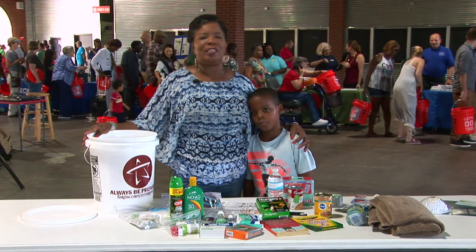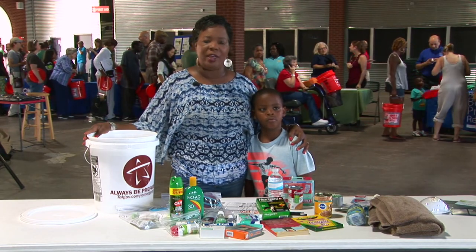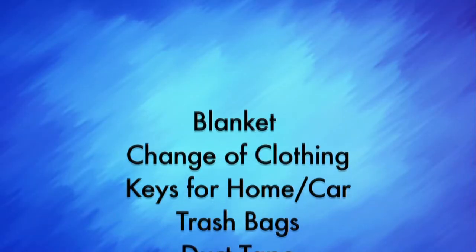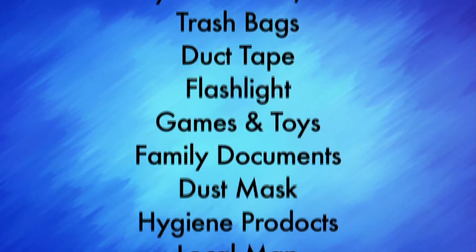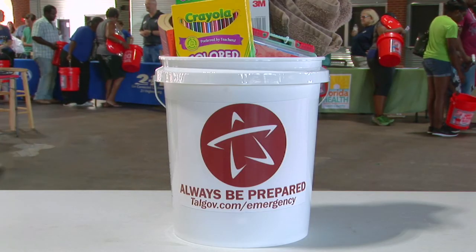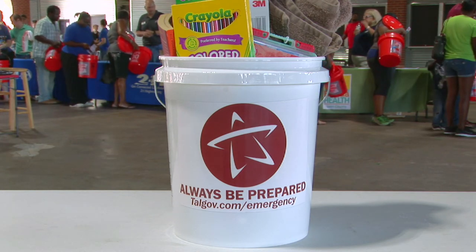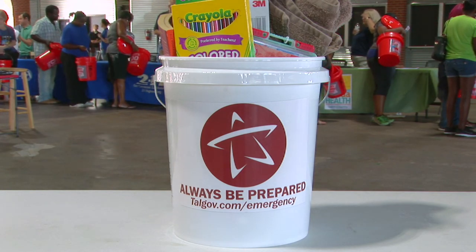Personal preparedness is extremely important, so take some time to make sure you and your family are prepared for hurricane season. Your family is unique, so your bucket will be unique — it will include those items that are important to you and your family. For more information on how to prepare for hurricane season and to build your bucket, please go to www.talgov.com.